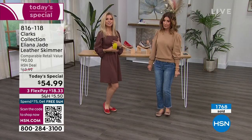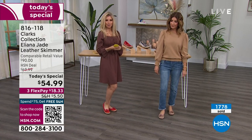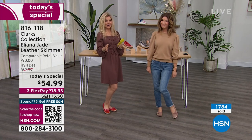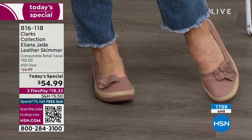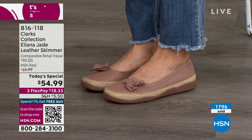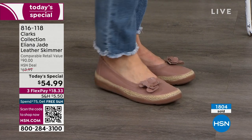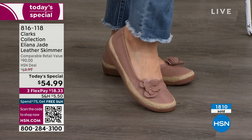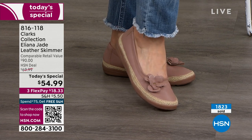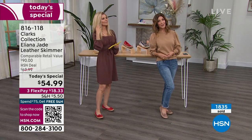Even the metallic goes with so much — gold, silver — and the cherry red I've worn with floral dresses and sundresses. Think about what would freshen up your closet for spring. This is a brand new Clarks shoe just for HSN, brought out today for the Today's Special. You're getting almost two pairs of shoes for the price of one at less than $55 for genuine leather. We don't have a Clarks Today's Special every month — they're few and far between. We won't do this one again, and if we do, it won't be $54.99.